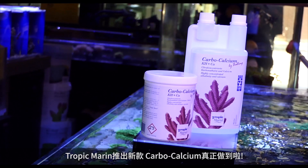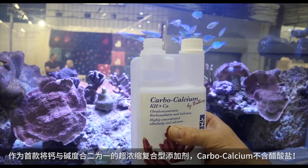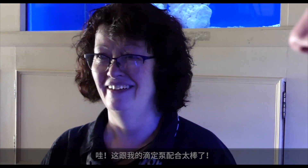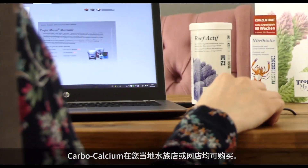The new CarboCalcium from Tropic Marin does exactly that. It is the first solution available that doses both calcium and alkalinity in an acetate-free, extremely concentrated single solution. Wow — what will I do with my extra dosing pump?